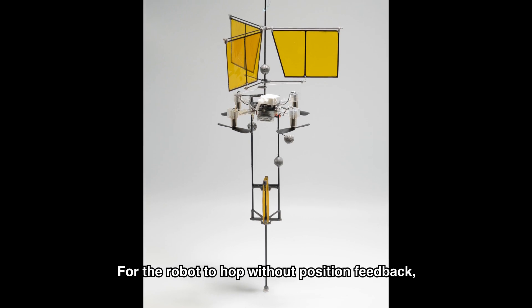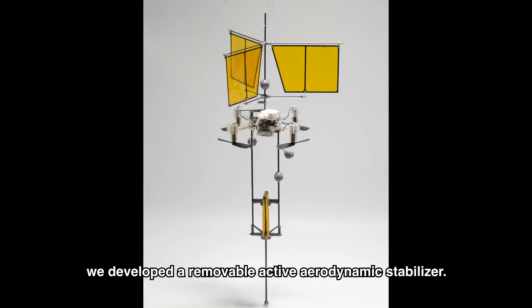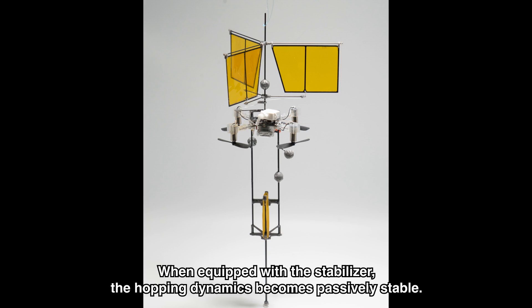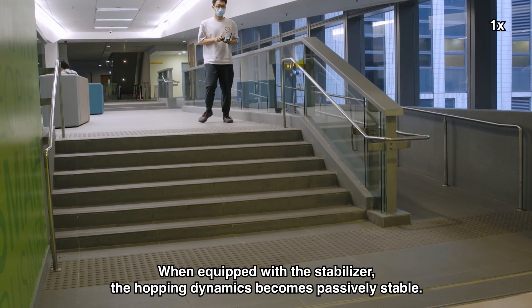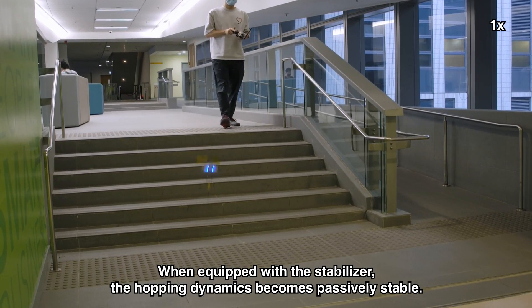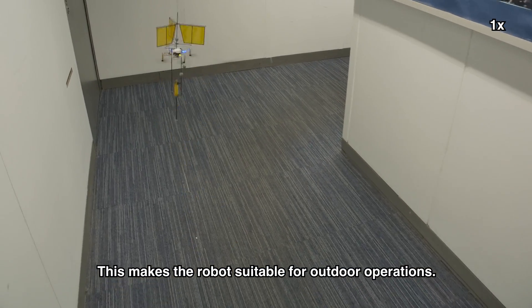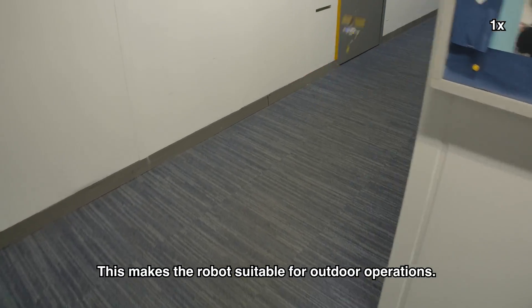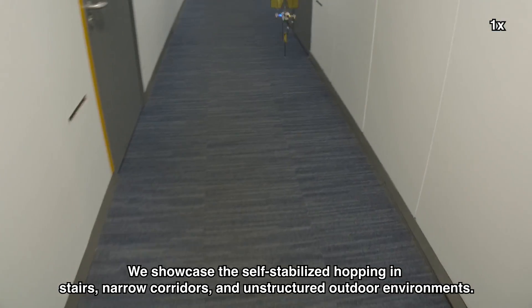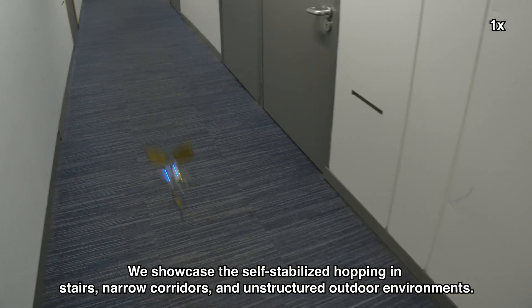For the robot to hop without position feedback, we developed a removable active aerodynamic stabilizer. When equipped with the stabilizer, the hopping dynamics become passively stable. This makes the robot suitable for outdoor operations. We showcase the self-stabilized hopping in stairs, narrow corridors, and unstructured outdoor environments.